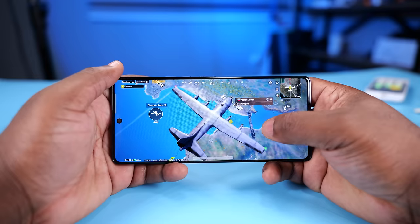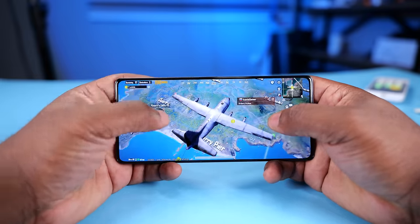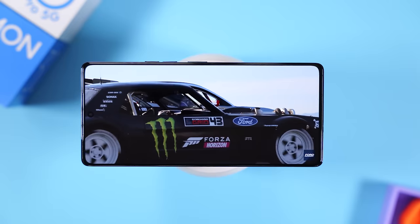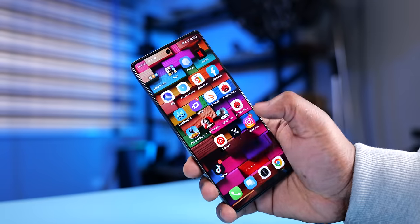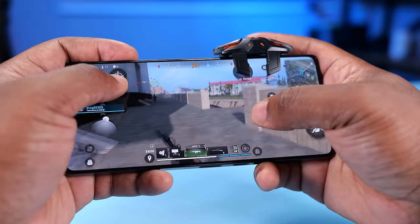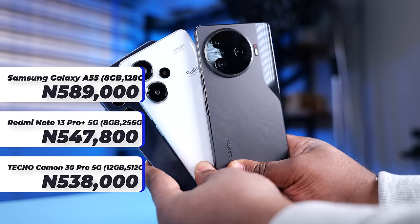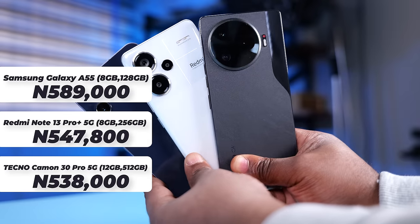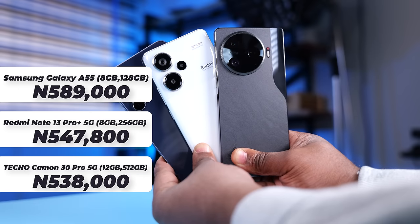Now for the pros: the Tecno Camon 30 Pro 5G has a powerful processor that can handle anything you throw at it, the display is great, the dual stereo speakers sound good, the camera is nice, and the battery life is good — plus it has fast charging. For the cons: the build quality isn't on par with the competition. That's about it for the negatives. If it's cheaper than the Redmi Note 13 Pro Plus 5G and the Samsung Galaxy A55, and performance means a lot to you, then go for it.